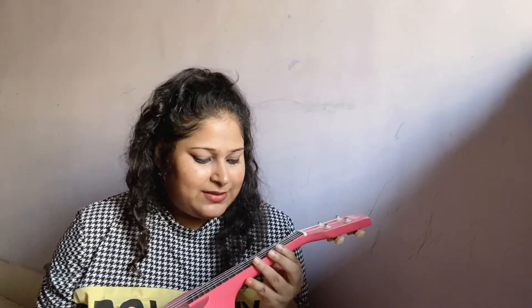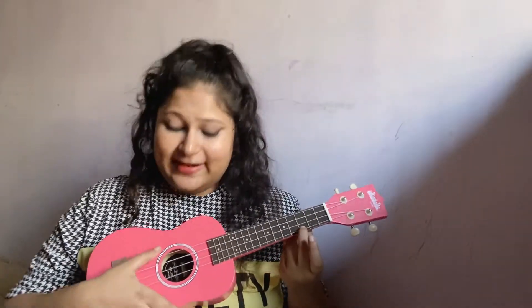So I'm just learning one string at a time. For now I've only learned the C string, and I can only play one nursery rhyme. I'll give a quick mini tutorial — I press the C string and just strum it, and I play the whole rhyme on the C string.